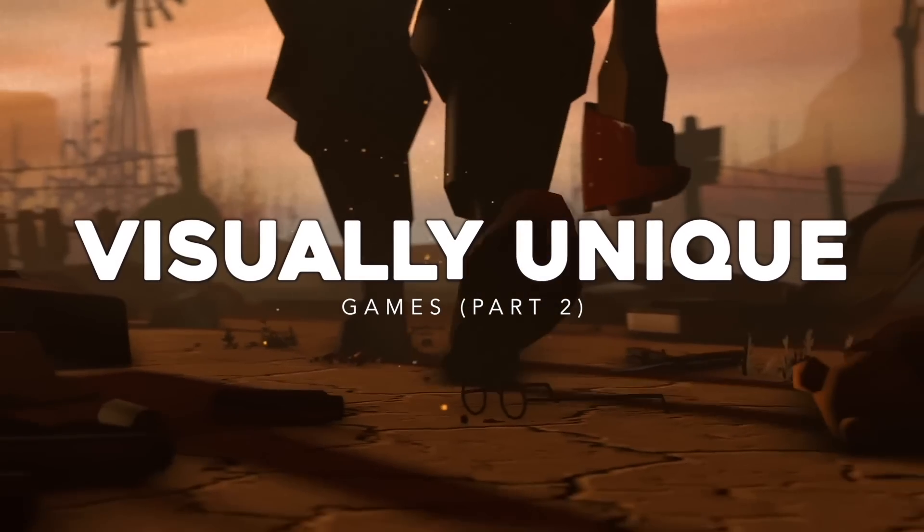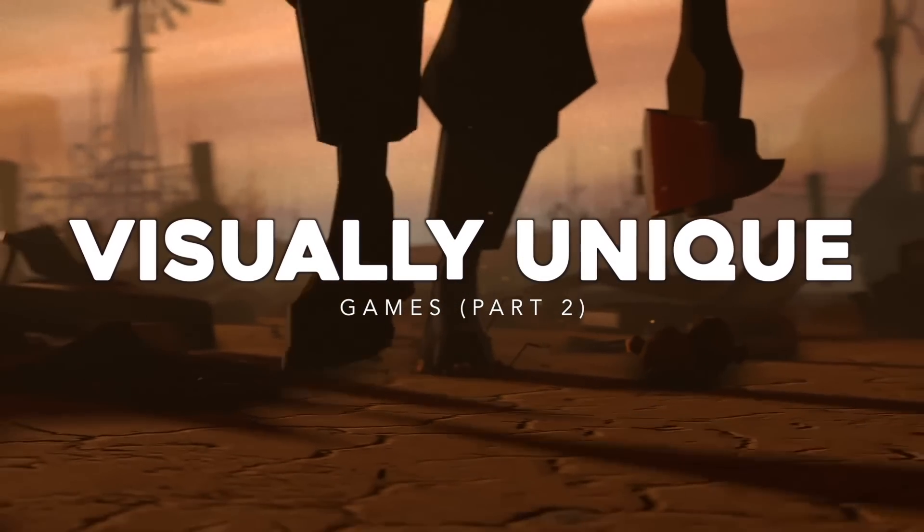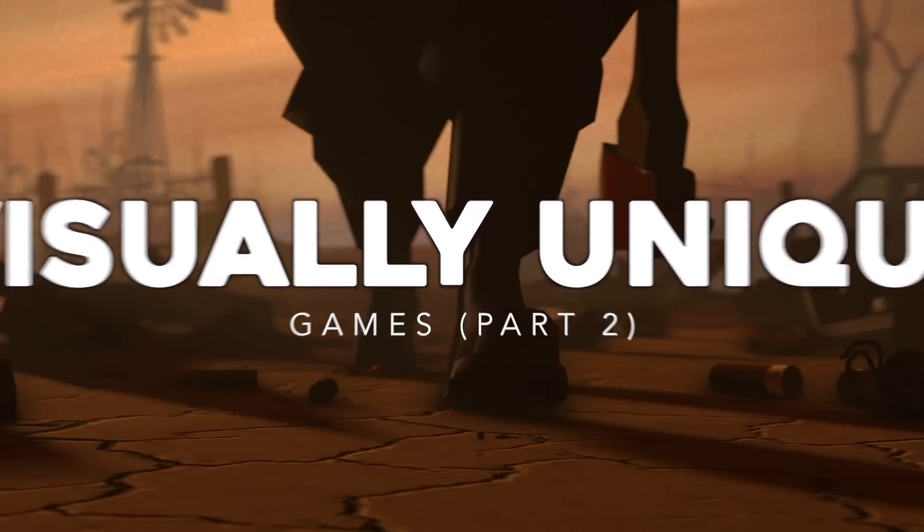Hey folks, it's Falcon, and today on Gameranx, we are looking at 10 more of the most visually unique games out there.